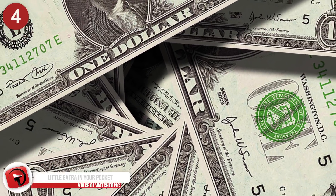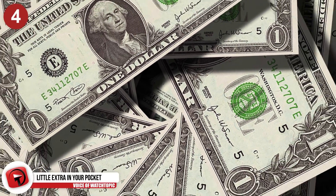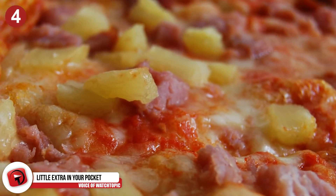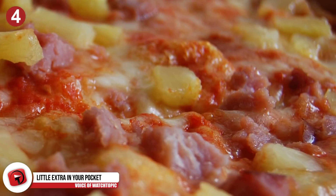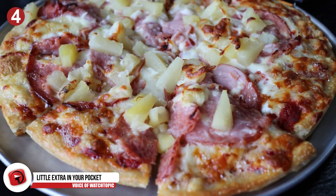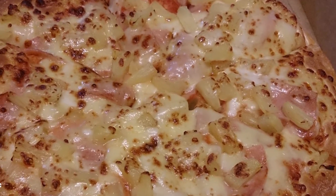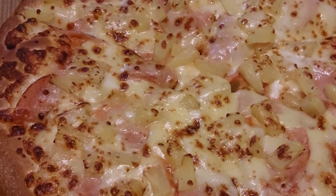Number 4: A little extra in your pocket. Keen to save $10 when ordering pizza? Order a large carryout three-topping pizza and ask for ham, bacon, and pineapple. You pretty much have a Hawaiian pizza, just without the parmesan and roasted red peppers. Order those as additional toppings and it works out way cheaper.